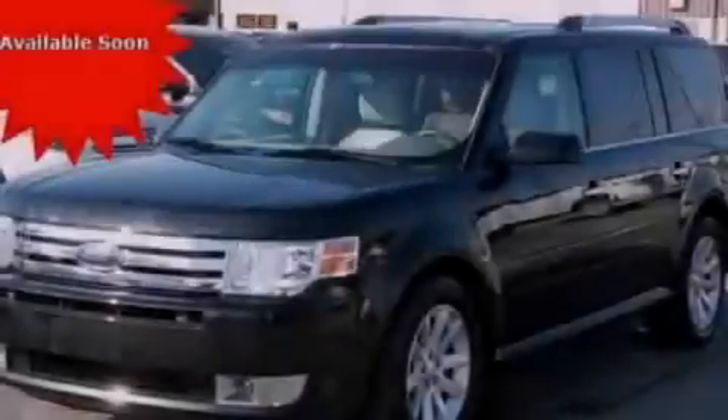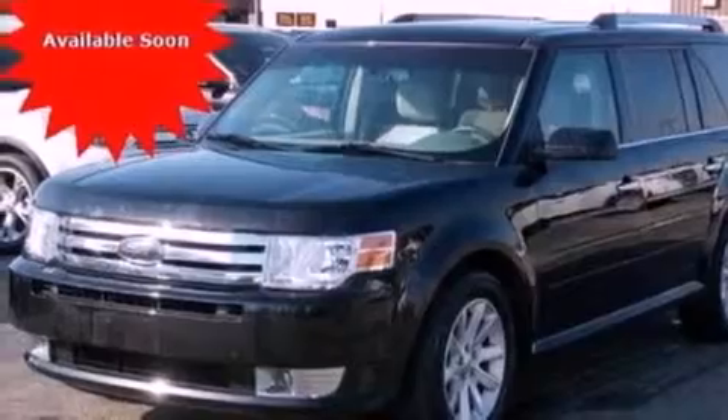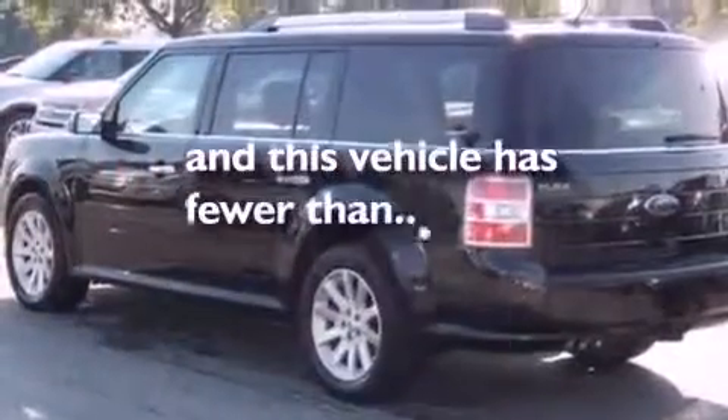Front fog lights, dusk-sensing headlights, a split folding rear seat, and this vehicle has fewer than 30,000 miles on the odometer.